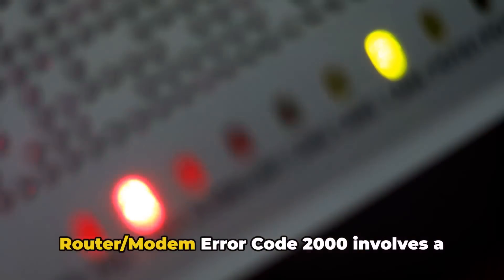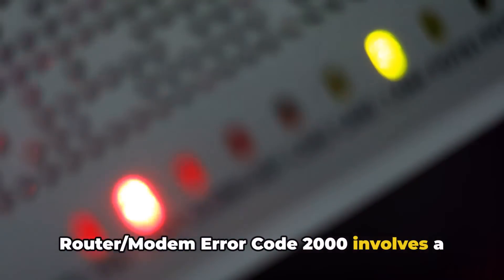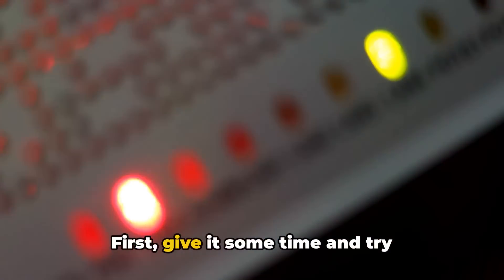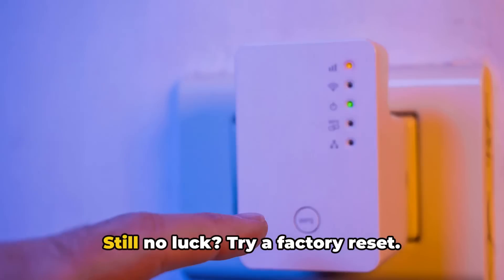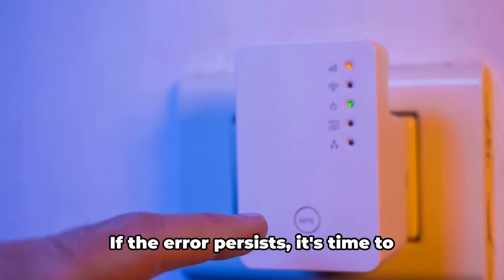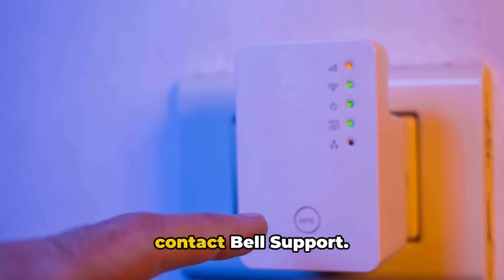In a nutshell, dealing with Bell router or modem error code 2000 involves a few key steps. First, give it some time and try reconnecting later. If that doesn't work, power cycle your device. Still no luck? Try a factory reset. If the error persists, it's time to contact Bell support.